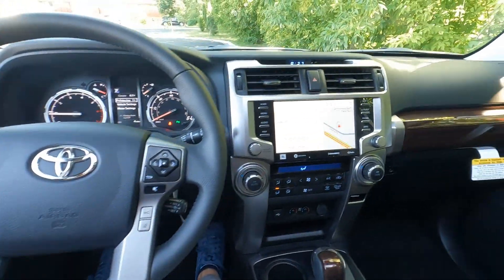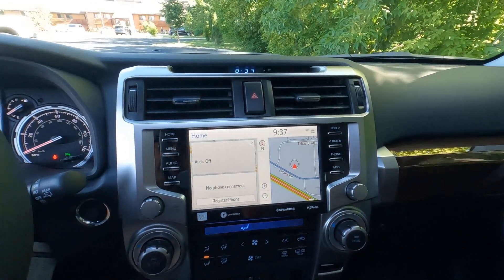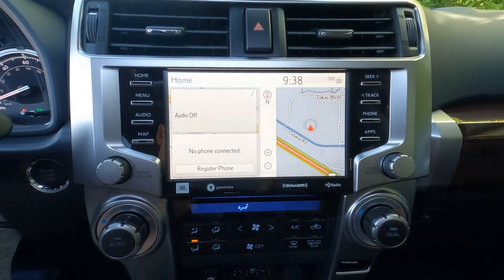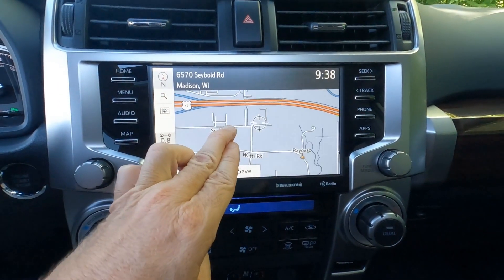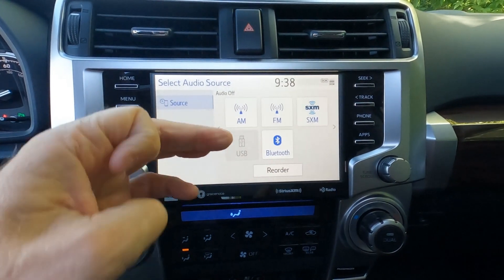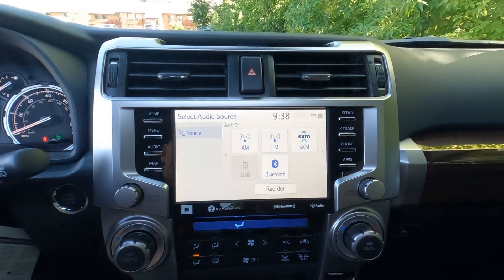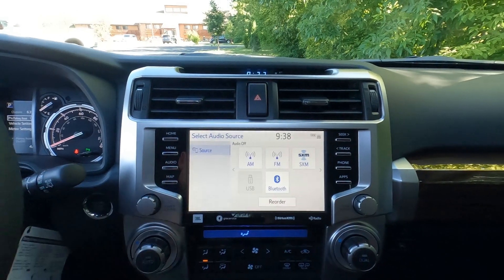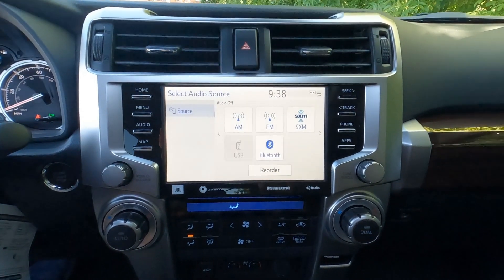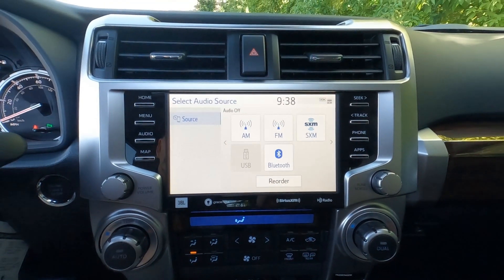On the center stack there's a digital clock, more vents, and the hazard switch, followed by the JBL audio system, standard on the Limited Edition. It includes dynamic navigation with points of interest, AM/FM, SiriusXM satellite radio with three months of the platinum subscription, Alexa, Apple CarPlay, Android Auto, Bluetooth connectivity, and HD radio. The JBL system also includes additional speakers and a subwoofer in the trunk.